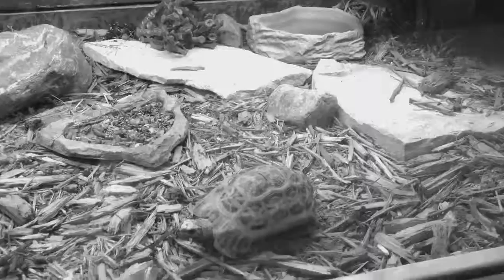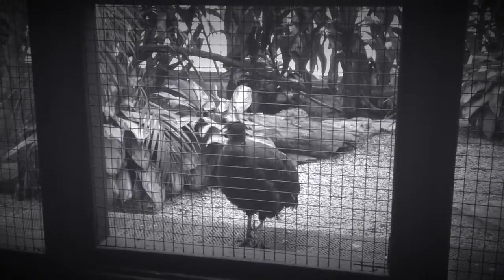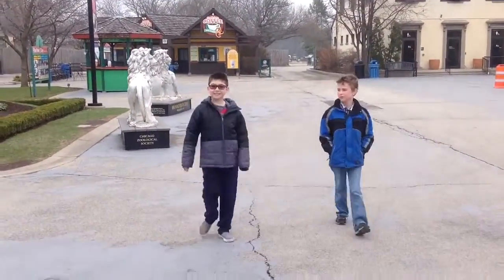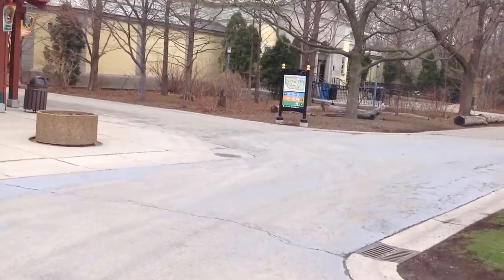Hi, I'm Kian. And I'm Ezra. And this is our video about how we can save Chinese crocodile lizards. We went to the Brookfield Zoo to learn more about Chinese crocodile lizards. We interviewed Mr. Andy Snyder from the Brookfield Zoo. Here is some of the interview.